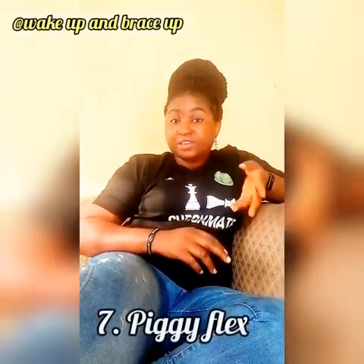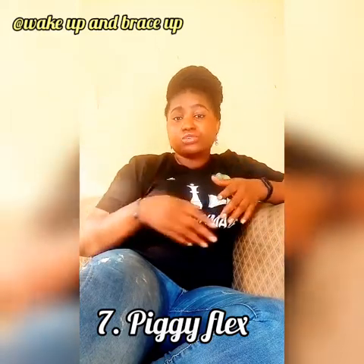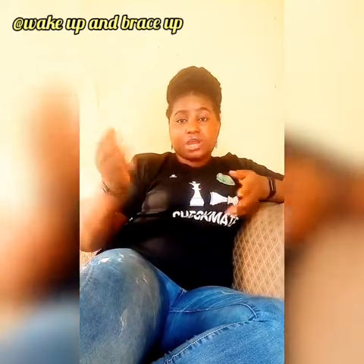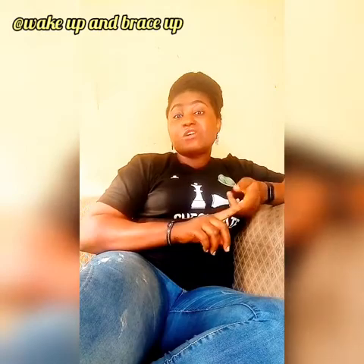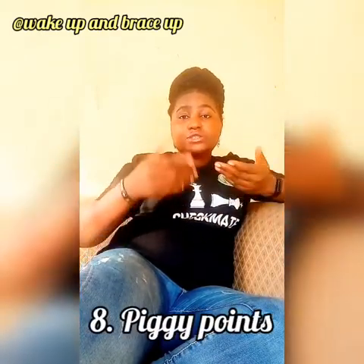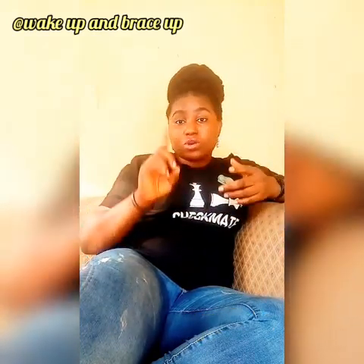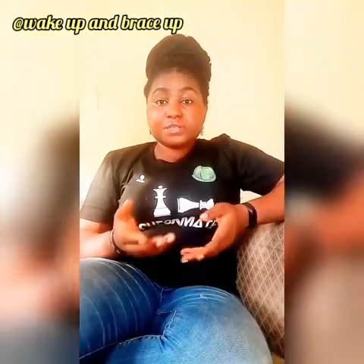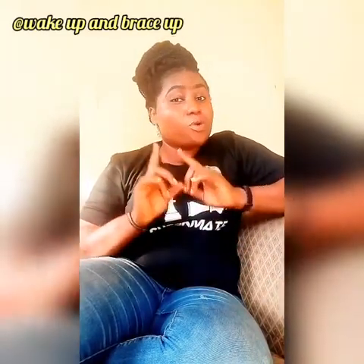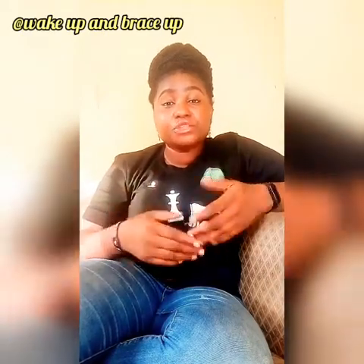Another thing to talk about is Piggy Flex. This is the account where all your money — your savings and interest — gets paid into. You can withdraw from your Piggy Flex account. There are also Piggy Points: you earn points when you save particular amounts of money. For example, if you save between 2,000 and 4,999 Naira you get one point; if you save between 5,000 and 9,999 Naira you get two points, and so on.